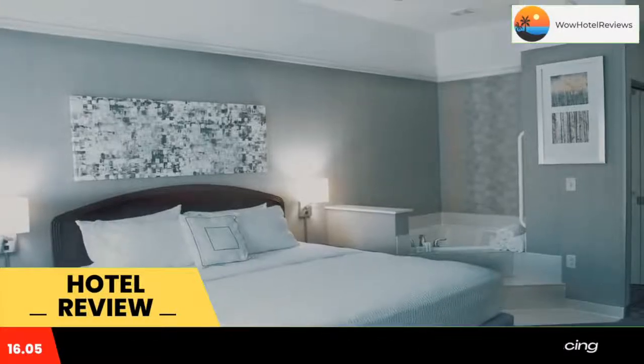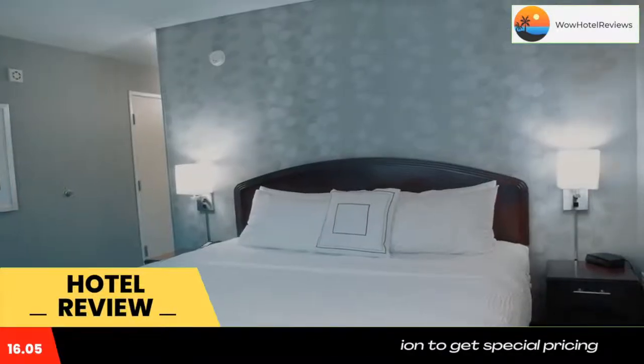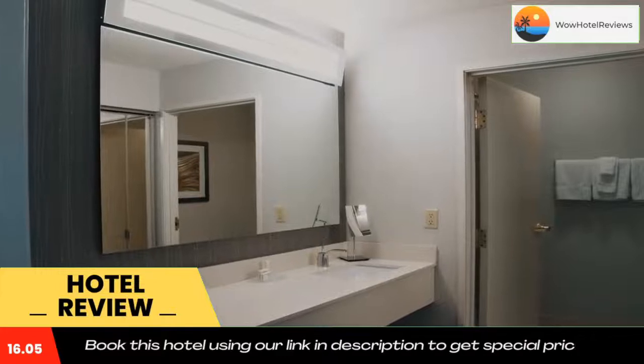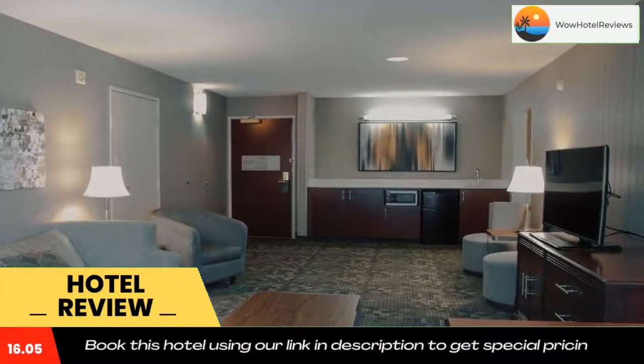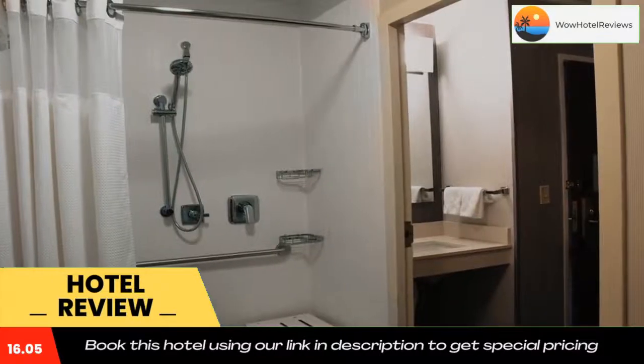Courtyard Colorado Springs South hosts a gym and an on-site cafe open for breakfast. Laundry and dry cleaning services are available. The Colorado Springs Airport is 9 miles from the property, the Colorado Springs Fine Arts Center is less than a 15-minute drive away, and Cave of the Winds is 20 minutes from Courtyard Colorado Springs South.